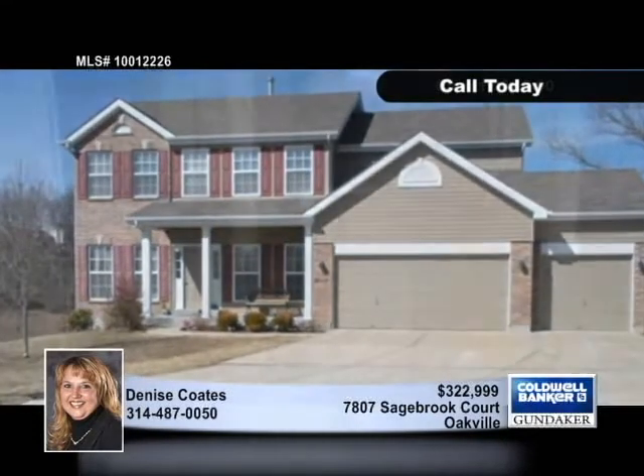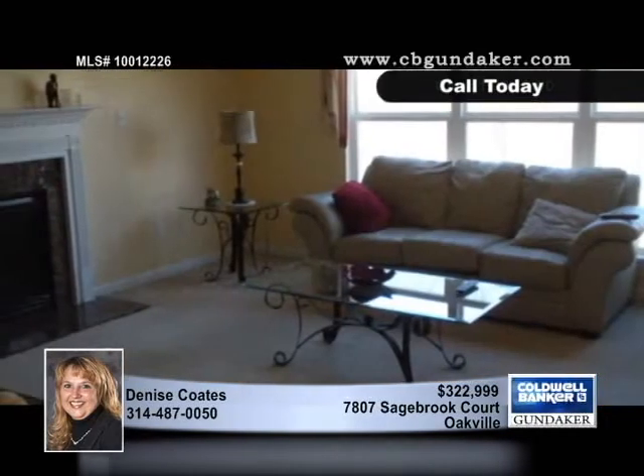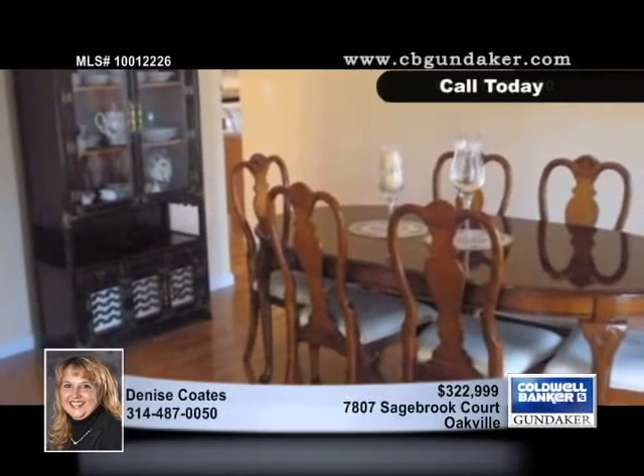Turnkey ready and not in need of upgrading, this four-bedroom, two-full and two-half-bath two-story home is less than five years old and sits on a quiet cul-de-sac that backs to trees and woods. Extras include the main floor laundry, the security system, and dual heating and cooling systems.